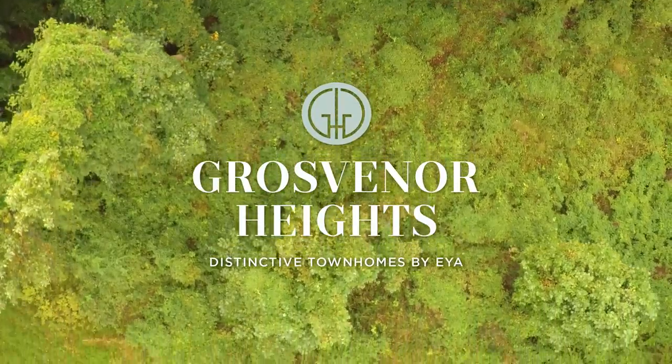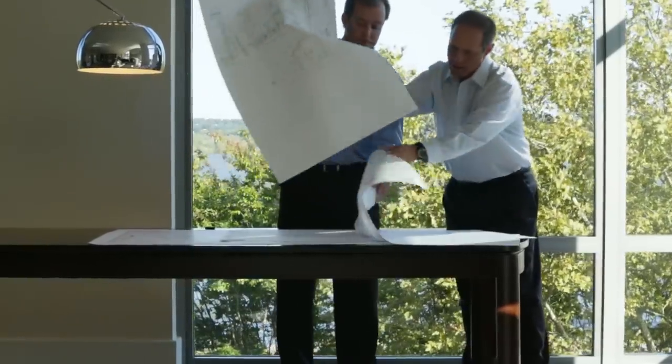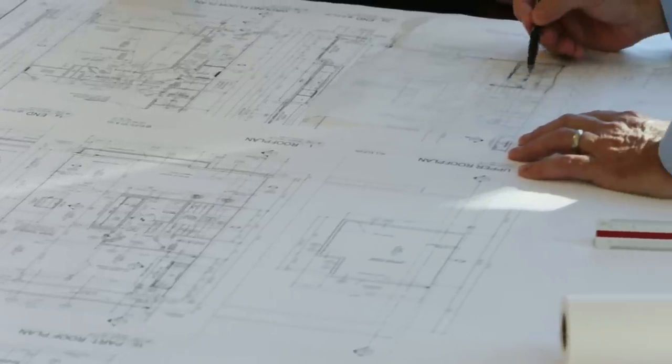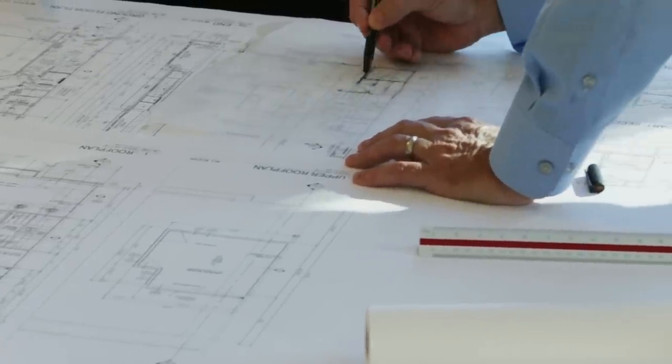EYA starts with a vision of what a property can be, and then we work very closely and collaboratively with the architect to come up with the right translation of that vision. In this particular case, I think we've nailed it.